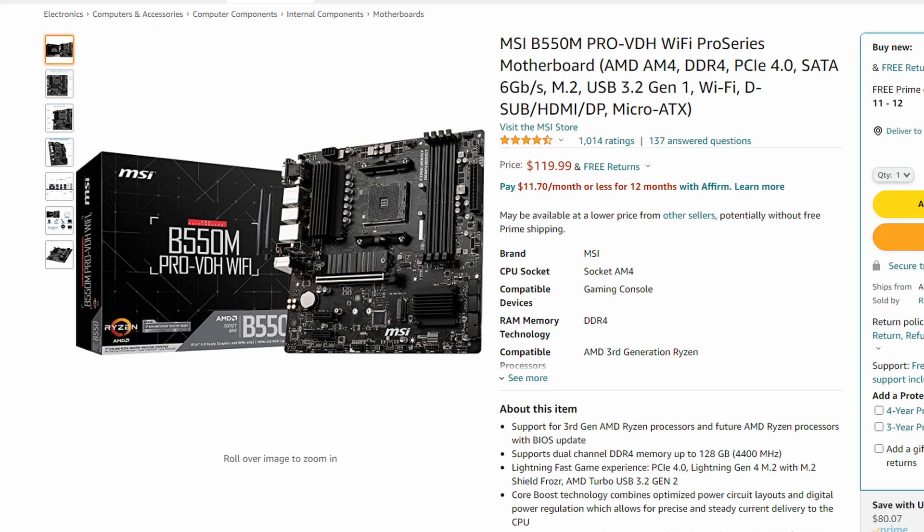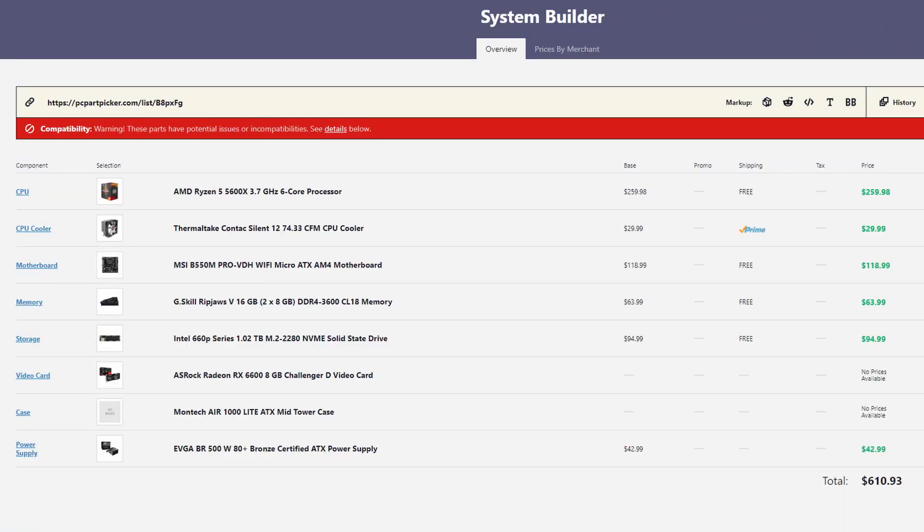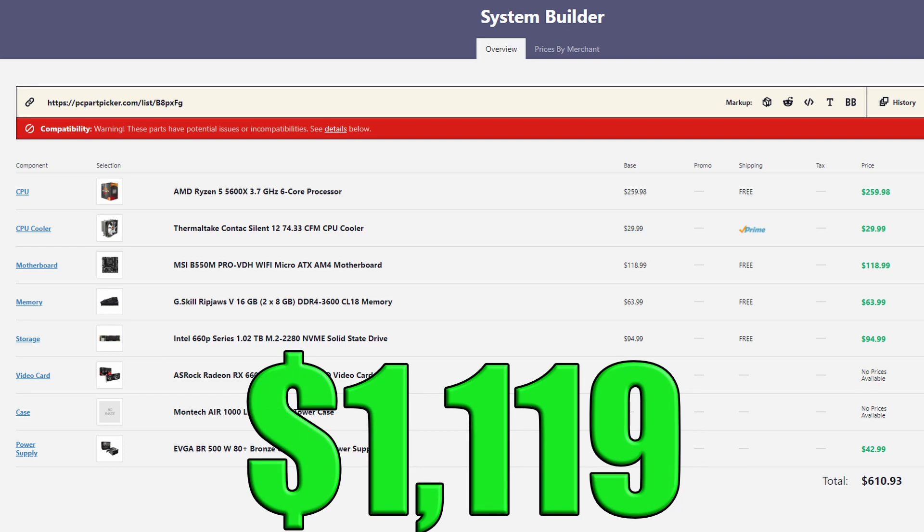Lastly, I had to switch up the motherboard since we changed out the CPU. I went with the MSI B550 Pro VDH Wi-Fi Micro ATX motherboard. Because it's a B550 motherboard, it allows us to take advantage of that smart access memory, and we still get our Wi-Fi and Bluetooth. I'm not gonna lie, the Intel motherboard was definitely a better motherboard overall. Keeping everything else exactly the same, this total comes out to $1,119 before sales tax.